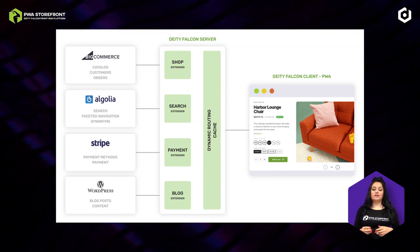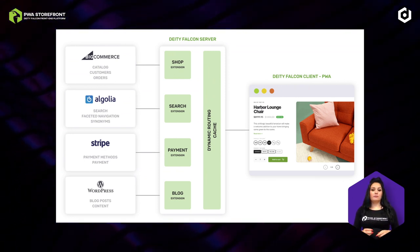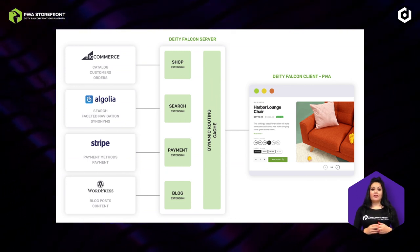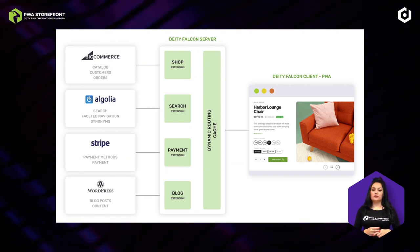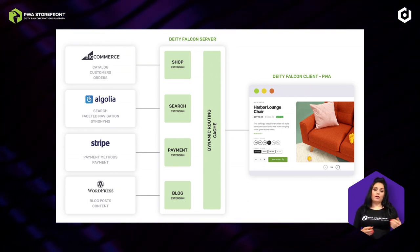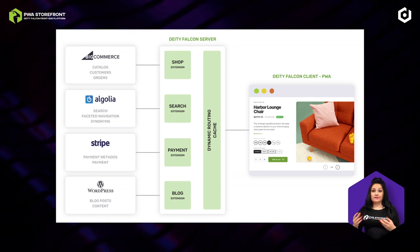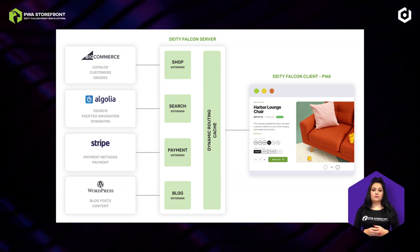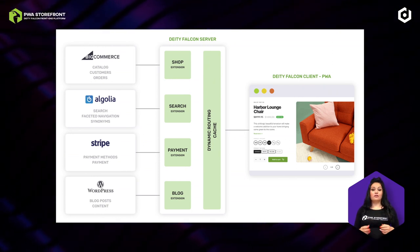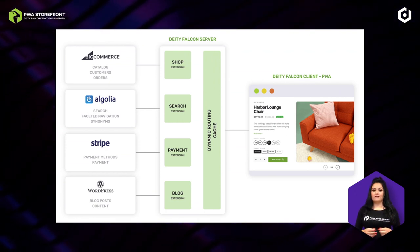With this setup, you're not only getting huge performance advantages, but it also reduces complexity for your shop and gives you the flexibility to innovate and move quickly. Let's say at some point in the future you would like to switch Algolia for Elasticsearch, or use Contentful instead of WordPress, or add your own service. With this decentralized architecture, which we provide for you out of the box, you can switch within no time and at no operational risk, and for a fraction of the cost of direct integrations.